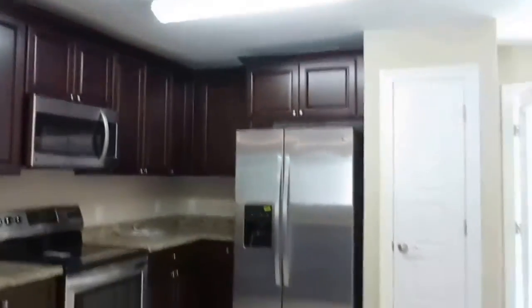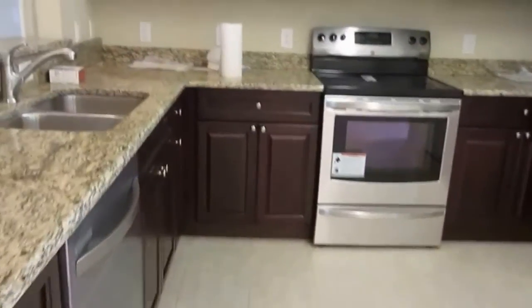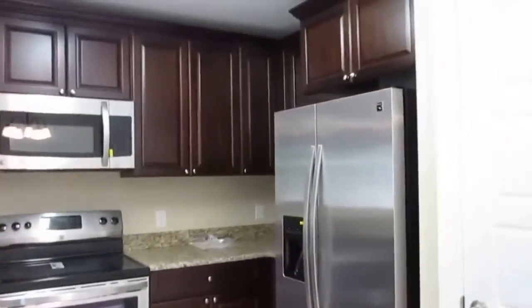Lots of cabinets, nice long breakfast bar, soft-clean oven, built-in microwave.